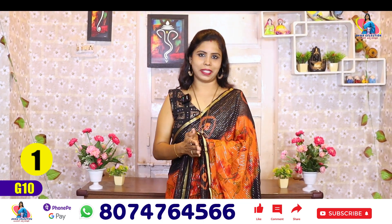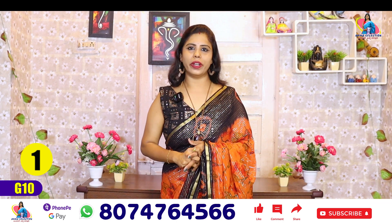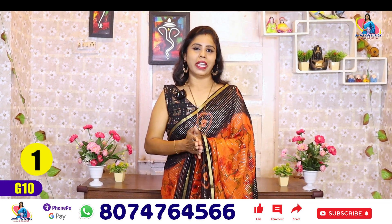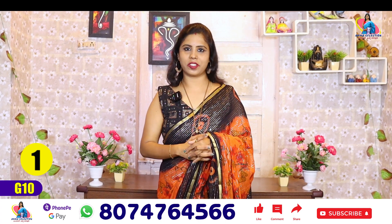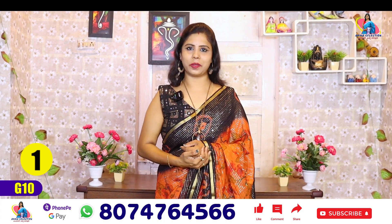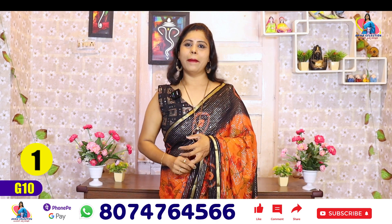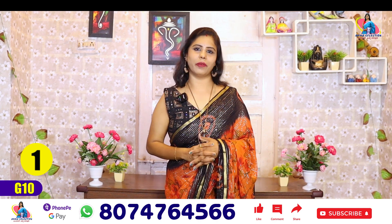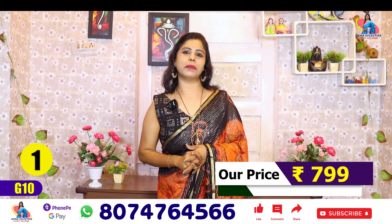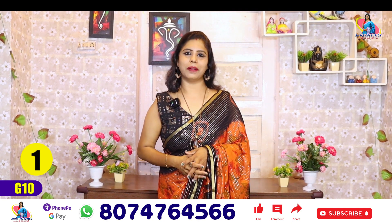Here is the top one. The price of this saree is ₹799. The market price is ₹1200 to ₹1300. I am offering it at ₹799 — that's a 20% discount. I have limited stock, only one, two, or three sets.